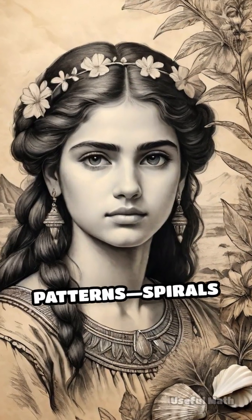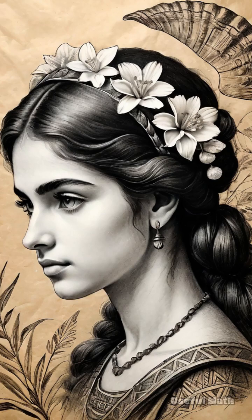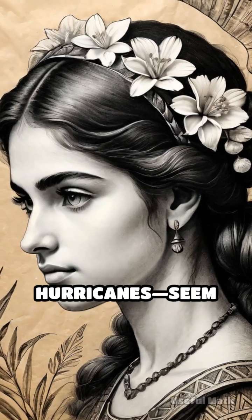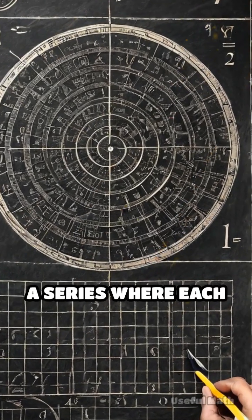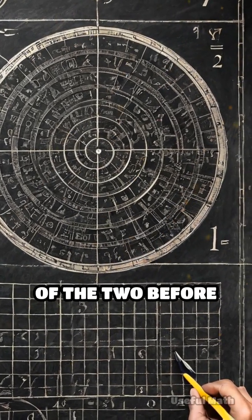Have you ever wondered why so many natural patterns — spirals in flowers, shells, or even hurricanes — seem so perfectly arranged? The answer often lies in the Fibonacci sequence, a series where each number is the sum of the two before it.